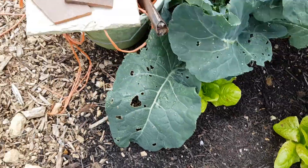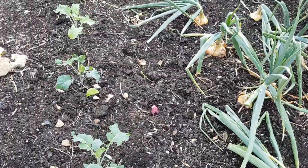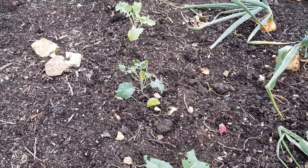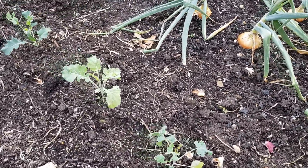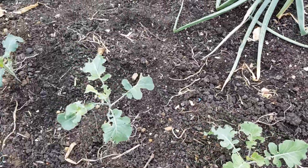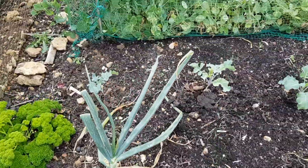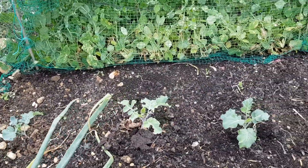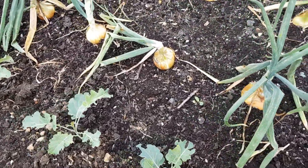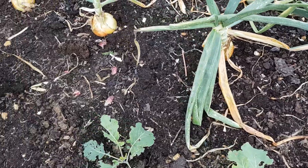We'll just switch over to the other side of the path. We've got the onion bed and we've got purple sprouting broccoli here, which was planted just two days ago and has already perked up with the rain. There's a row there and another row further the other side of the Hercules onions, which haven't been lifted yet from sets. These will probably be in the ground another week — there's some good weather forecast next weekend so I'll leave them until then.